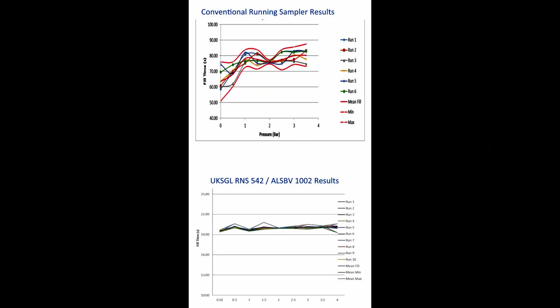The top graph shows the widely variable fill rates achieved by old first-generation samplers. Compare this with the remarkably consistent results routinely achieved with our second-generation samplers, irrespective of the depth.